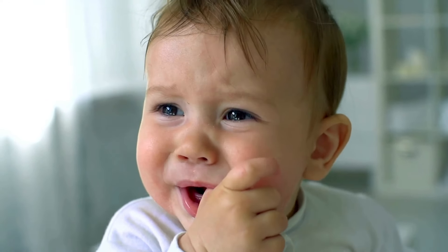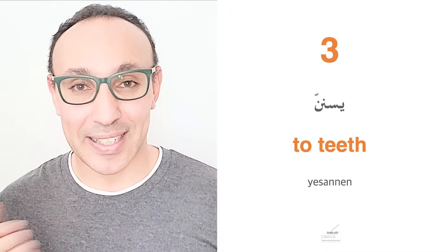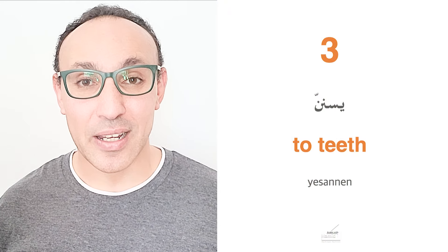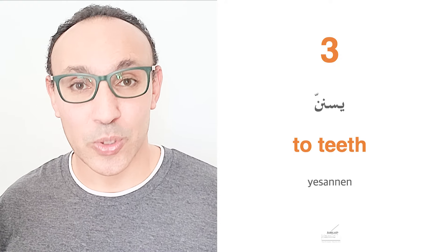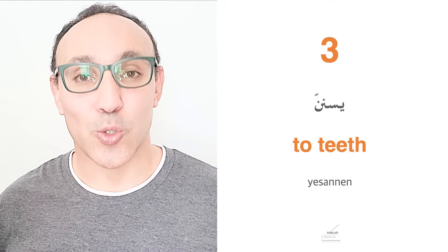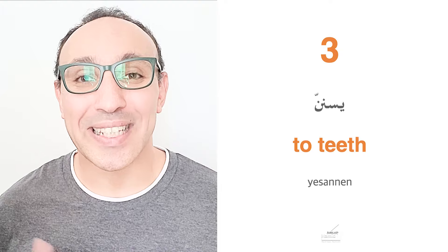Our third word or verb is Yisannin. For male: huwa Yisannin. For female: hiya Tisannin. Yisannin comes from senan, meaning teeth — to grow new teeth. So Ibni bisannin, for example, means my son is growing new teeth. Yisannin or Tisannin.